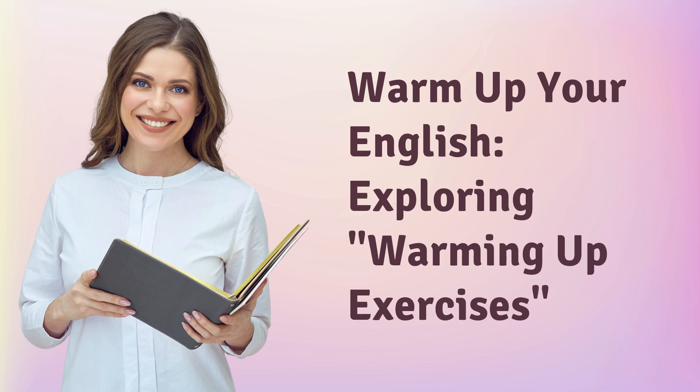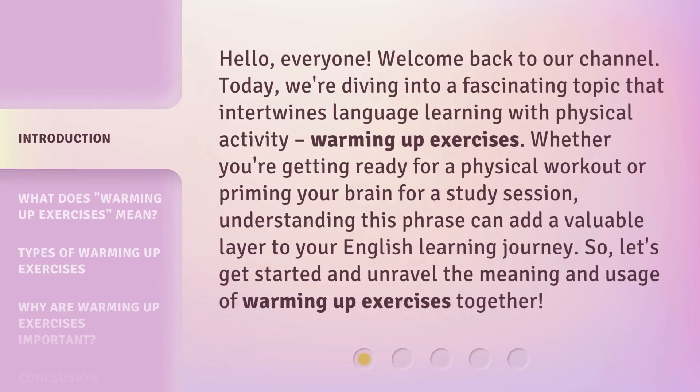Warm Up Your English — Exploring Warming Up Exercises. Hello, everyone. Welcome back to our channel. Today, we're diving into a fascinating topic that intertwines language learning with physical activity: Warming Up Exercises. Whether you're getting ready for a physical workout or priming your brain for a study session, understanding this phrase can add a valuable layer to your English learning journey. So, let's get started and unravel the meaning and usage of warming up exercises together.